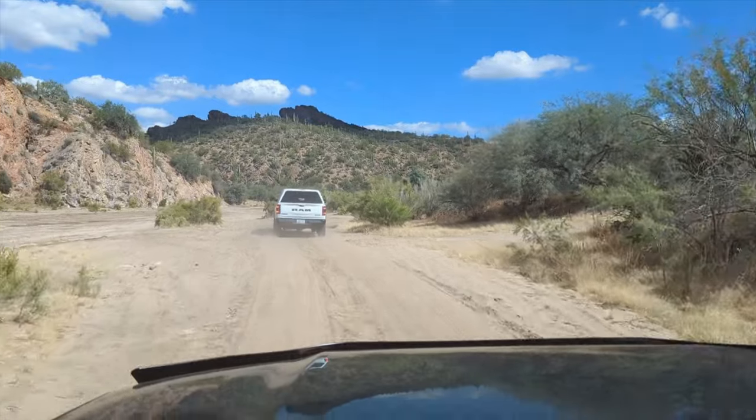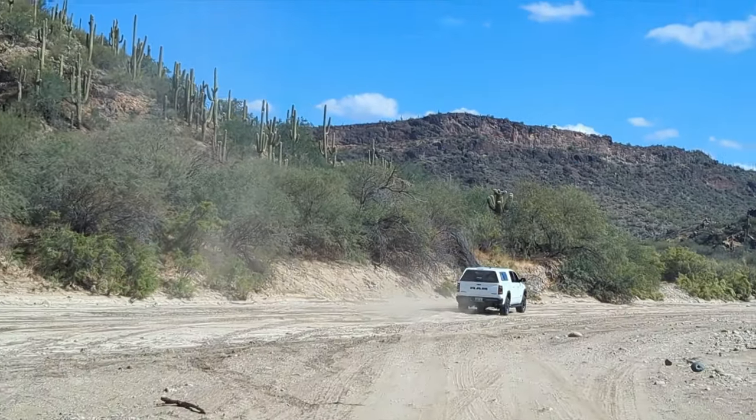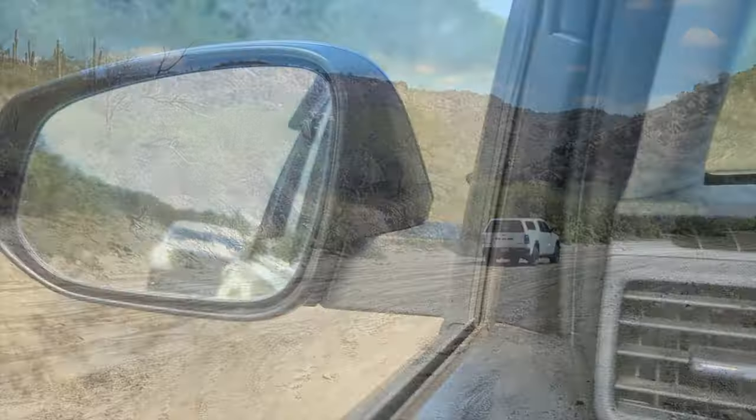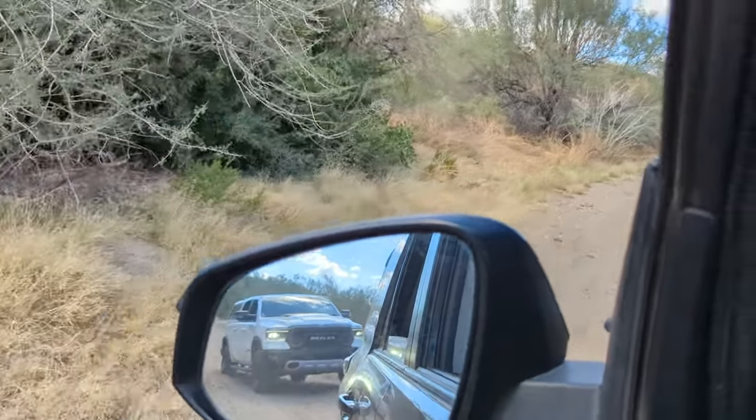As we entered the sandy area after the initial descent, we took a couple of minutes to take in our surroundings and get some drone footage. After we got our bearings we continued forward. The wide path soon gave way to the canyon and the scenery was beautiful.